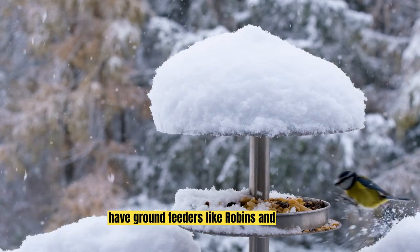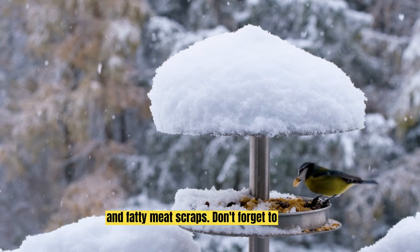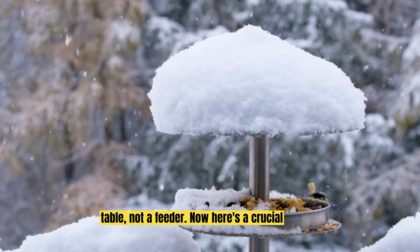Then we have ground feeders like robins and blackbirds. They prefer mealworms, fruit and fatty meat scraps. Don't forget to scatter these on the ground or on a table, not a feeder.